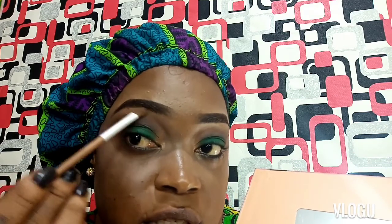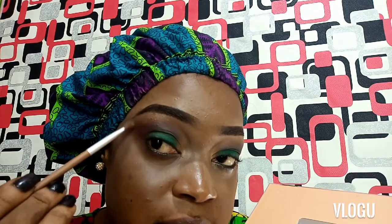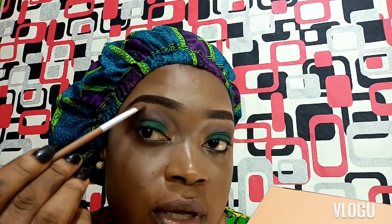You'll discover that just one eyeshadow palette does everything for you — it's a highlighter, it has colors you can use for blush, it's an eyeshadow — it's everything. You could even use it to set. I've basically done my eyeshadow the way I want it, and now I should be lining my eye.